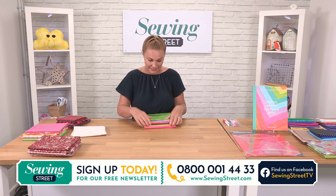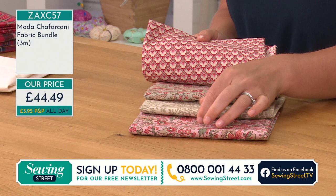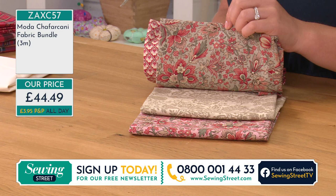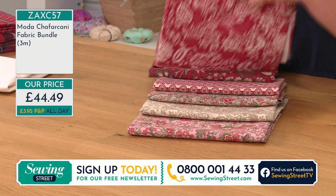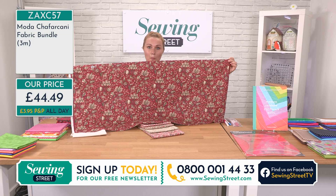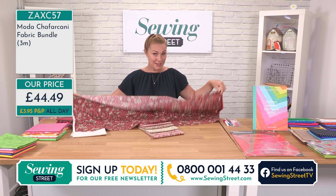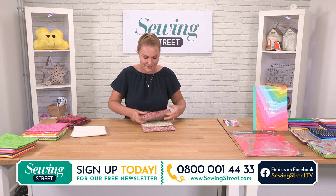The other option is the Moda designer bundle — this is a very, very, very designer bundle. It is a little bit more expensive, but every single one of these is designer Moda fabric. The pink is beautiful. They are all absolutely beautiful quality. I know quilters who solely only buy Moda fabrics — they're absolutely gorgeous. Half a metre looks like this — so if you're thinking of a different project, there's so much for your money. £44.49 — three whole metres, six half metre pre-cuts, six different designs.